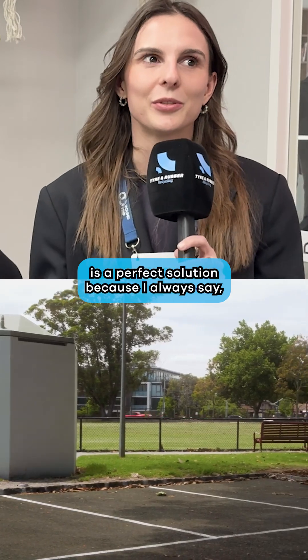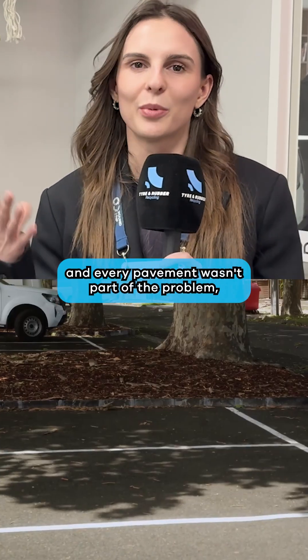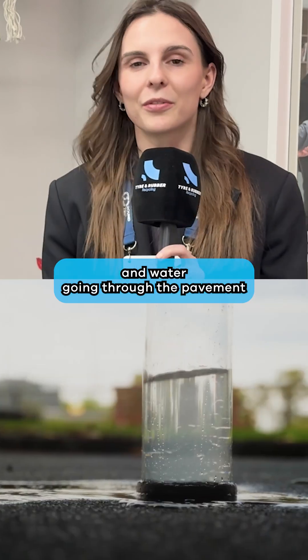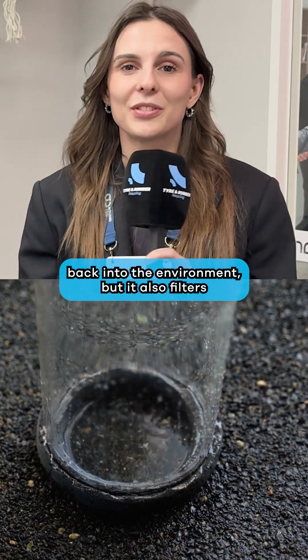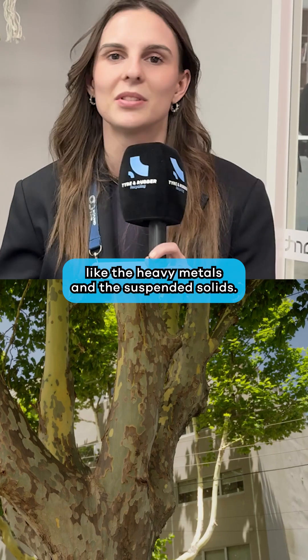Porous Lane is a perfect solution because, what if every driveway and every pavement wasn't part of the problem, but was actually part of a solution? Water going through the pavement not only gets back into the environment, but it also filters all the chemicals we find in stormwater, like heavy metals and total suspended solids.